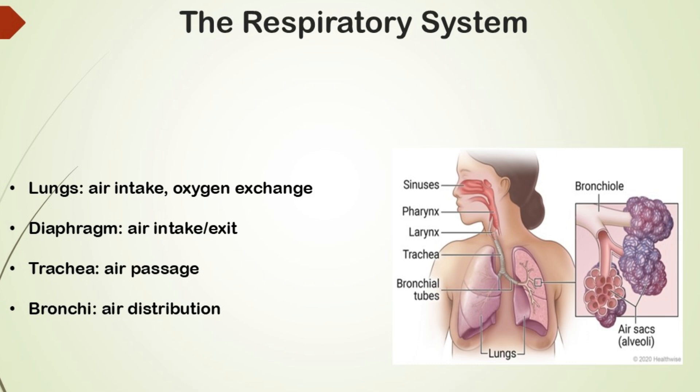Next we have the chest muscles. The diaphragm is a muscle that moves down to pull air in and pushes air out when it relaxes. These muscles control airflow, helping us speak clearly and maintain a steady sound.